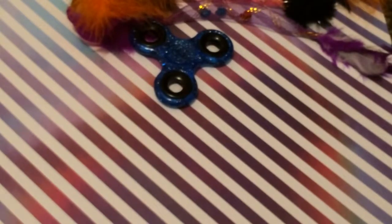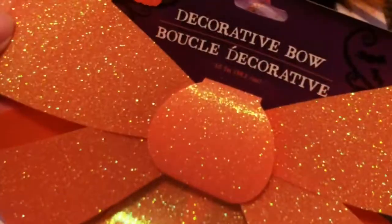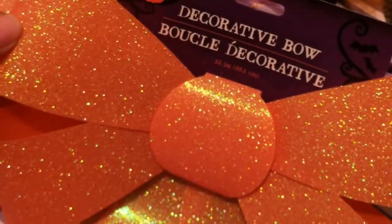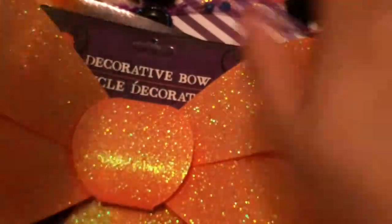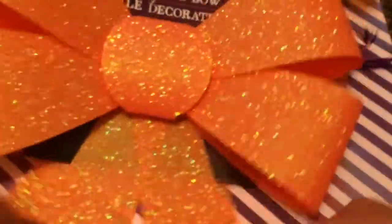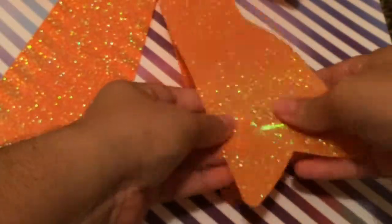I picked up two of these orange sparkly bows — I love the sparkle. They're huge, 15 inches. I always put a bow on each part of where you go up the stairs to the porch. This is what it looks like on the bottom — this one was folded but it's okay. I picked up two of those.